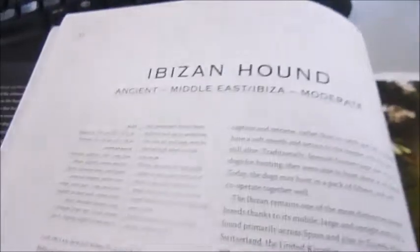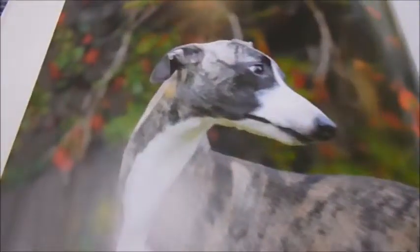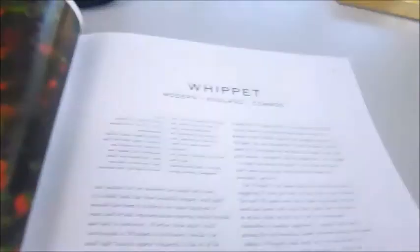They're actually Greyhounds. That's an Ibiza Hound. Irish Wolf Hound. Deer Hound. And here's a Deer Whippet — another Brindle one with white on the front.